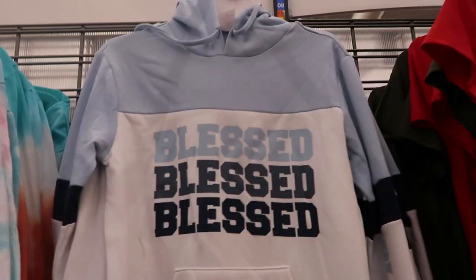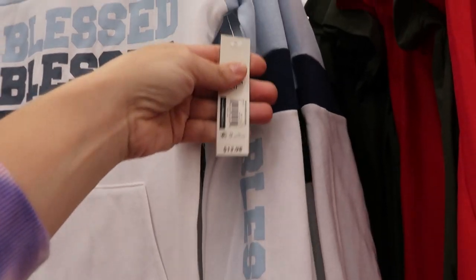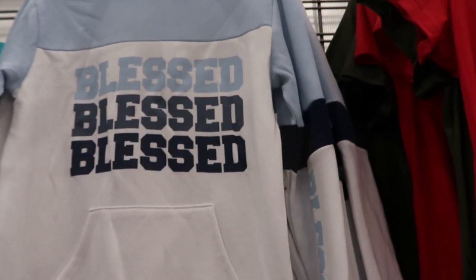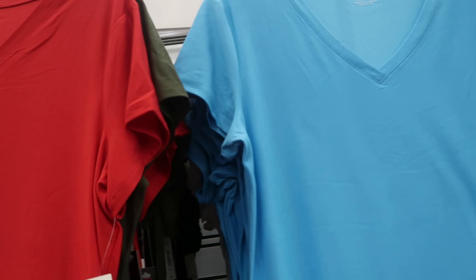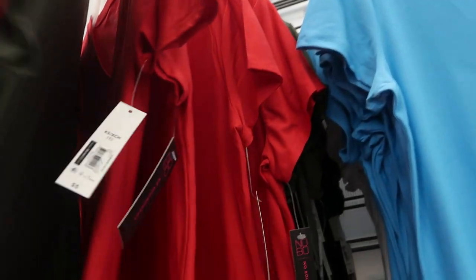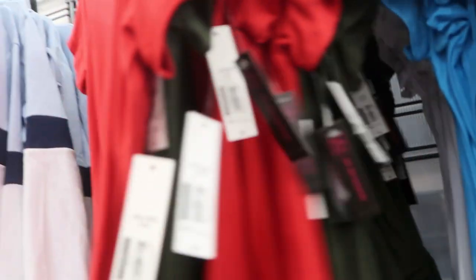I'm also seeing this new hoodie — it says Blessed — and this one is $13.98. And there's some new V-neck tees from No Boundaries and these are $5.00. These are like a microfiber material — turquoise blue, white, olive and red.